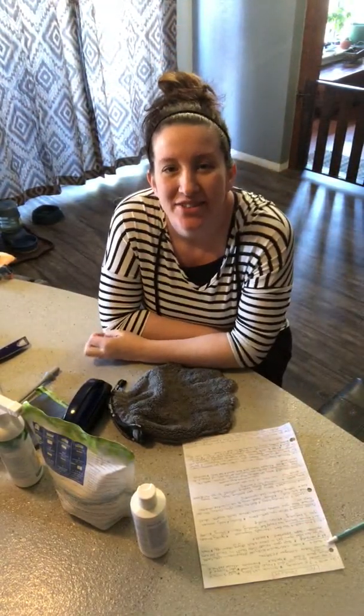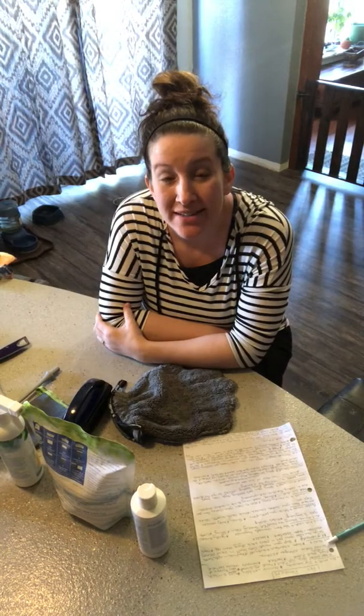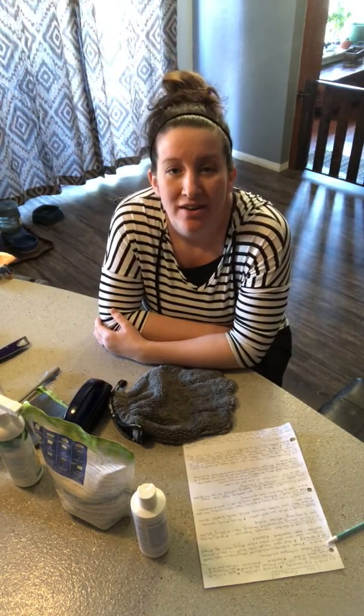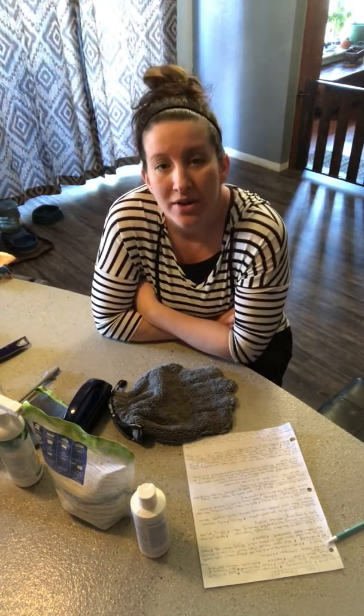Hello, I am Melissa Jackson, your Norwex independent sales consultant. In this video I'm going to be talking to you about our top pet products from Norwex that we like to have in our house.